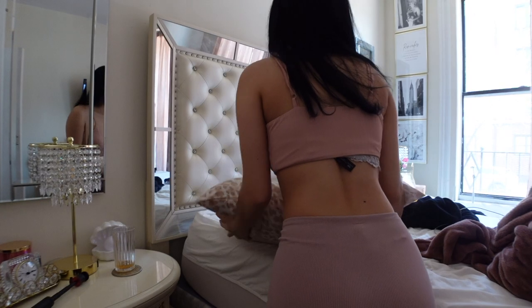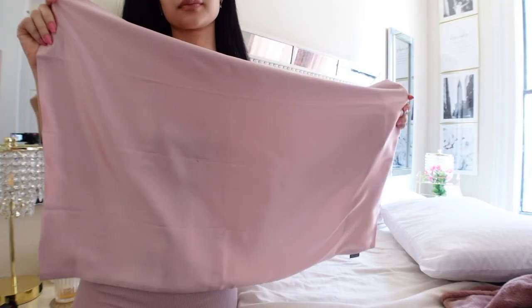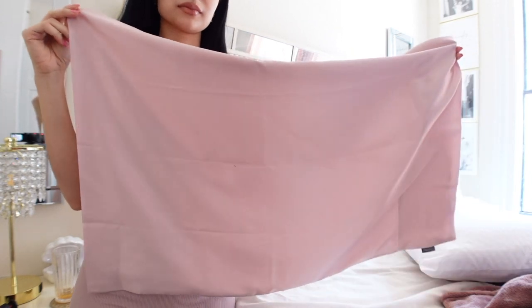Next up I like to make my bed just so that I can feel good in the morning. Huge thanks to Lily Silk for working with me on today's video — I'm changing my pillowcase to this 100% silk one from Lily Silk.